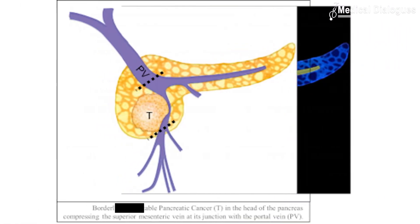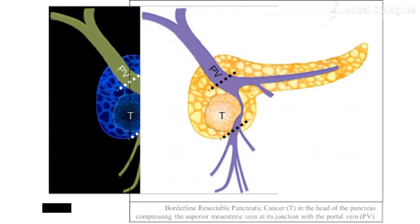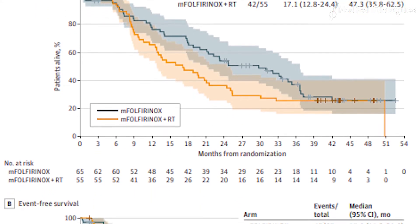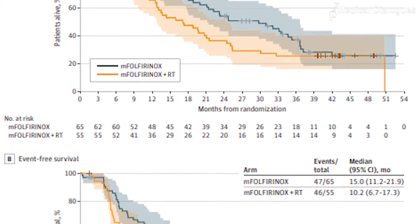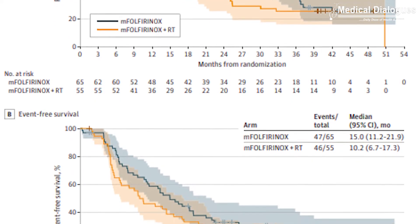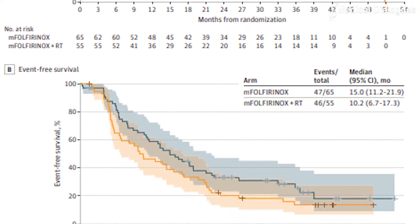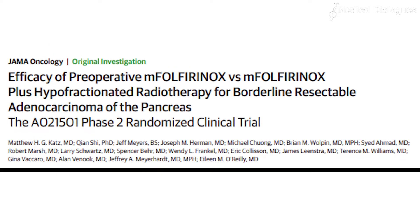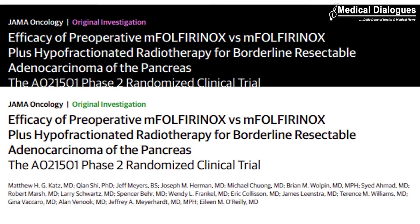In a recent study of patients with borderline resectable pancreatic cancer, combination chemotherapy with modified FOLFIRINOX before surgery increased the survival rate compared favorably to FOLFIRINOX plus hypofractionated radiotherapy. This is in accordance with a recent research published in JAMA Oncology.